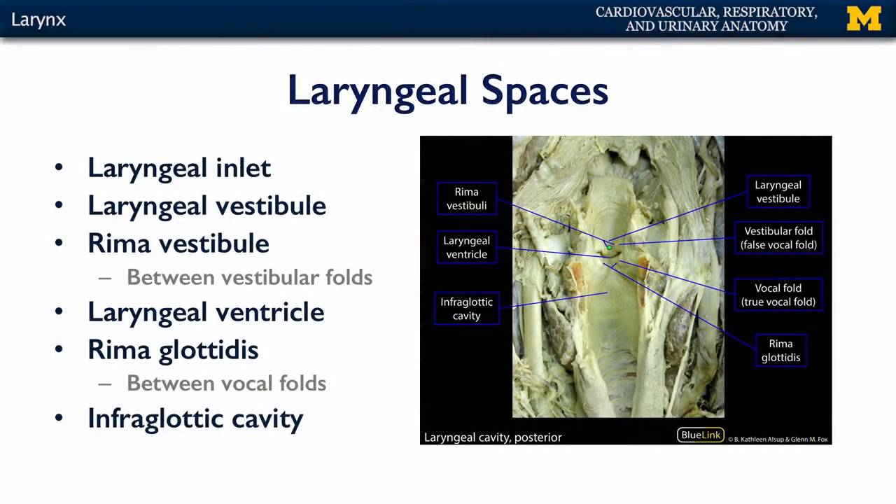Moving inferiorly past the rima vestibuli, there's the laryngeal ventricle — the space between the vestibular or false vocal folds above and the true vocal folds below. From the ventricle, we enter the space called the rima glottidis. The rima glottidis plus the true vocal folds together is called the glottis. The space below the glottis is the infraglottic cavity, which extends down to the bottom of the cricoid cartilage and is continuous with the trachea.